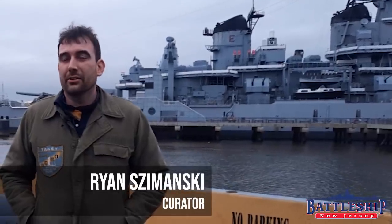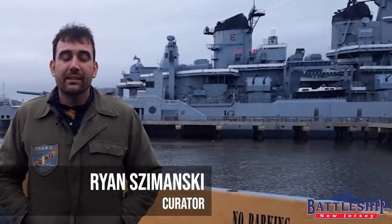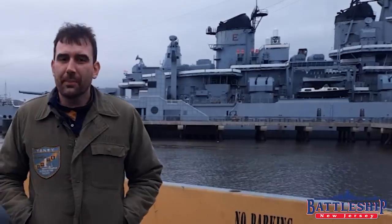Hi, I'm Ryan Szymanski, curator for Battleship New Jersey Museum and Memorial. Today we've got some exciting news to share.